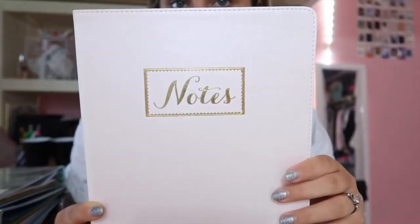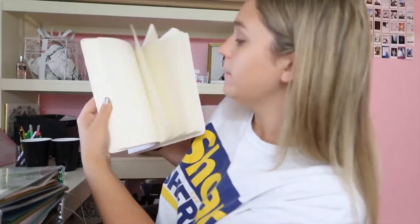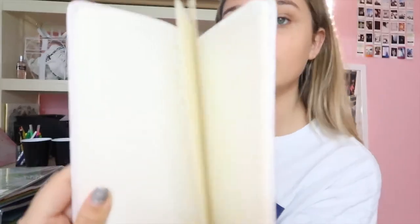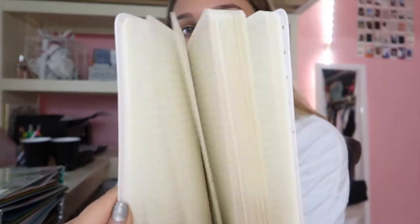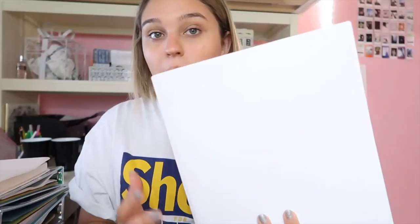Moving on to notebooks — I first picked up this notebook that just says 'Notes.' It looks like this and it's light pink, and then on the inside it's paper with polka dots — how cute! The next thing I have is just a plain white folder with paper. I just got a white one and I might decorate it, I'm not sure yet.